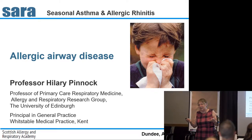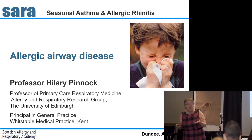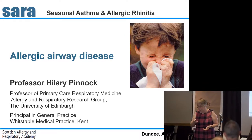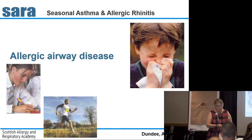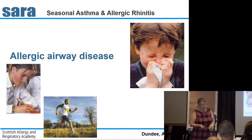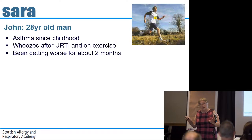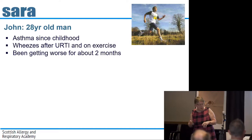Allergic airway disease. This is about asthma, but it's also about rhinitis, the hay fever, the season that we're just moving into. Allergic airway disease — one airway. I'm going to talk about a patient, the sort of patient that we all see in our practices.